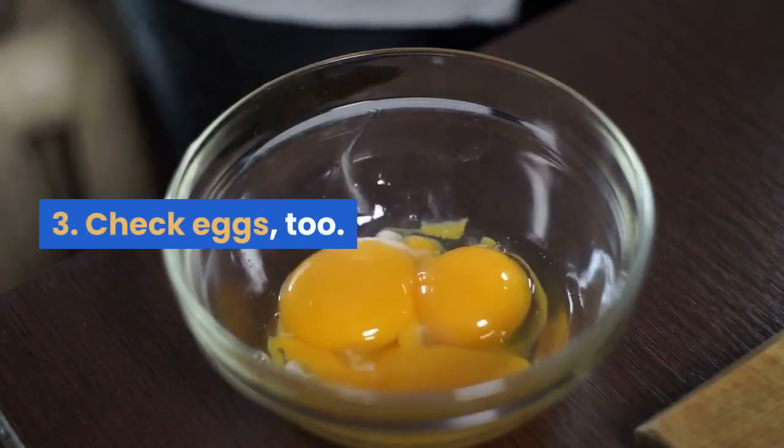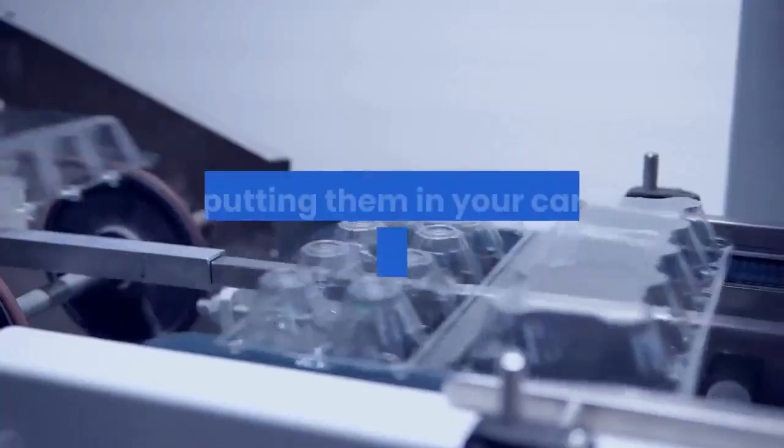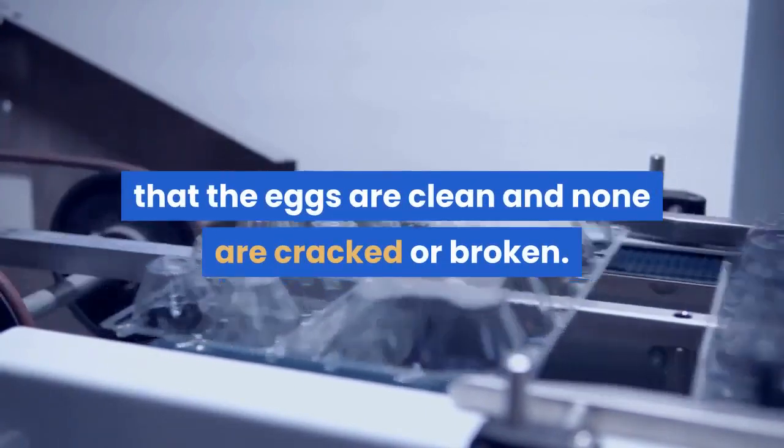Tip 3: check eggs. Choose eggs that are refrigerated in the store. Before putting them in your cart, open the carton and make sure that the eggs are clean and none are cracked or broken.